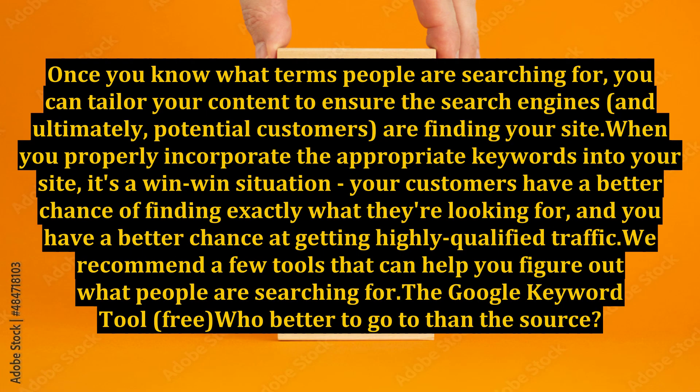Once you know what terms people are searching for, you can tailor your content to ensure the search engines, and ultimately potential customers, are finding your site. When you properly incorporate the appropriate keywords into your site, it's a win-win situation — your customers have a better chance of finding exactly what they're looking for, and you have a better chance at getting highly qualified traffic.